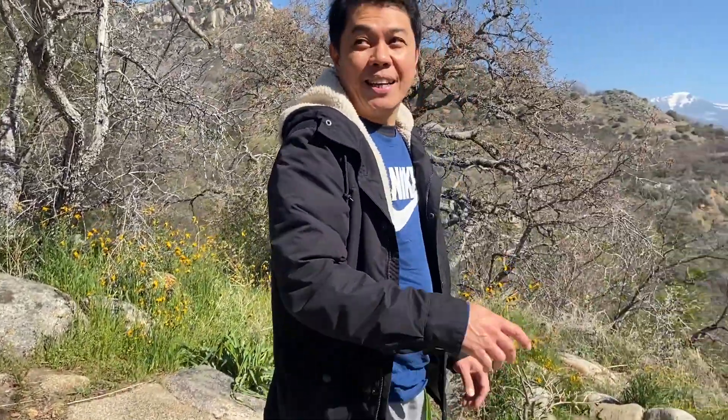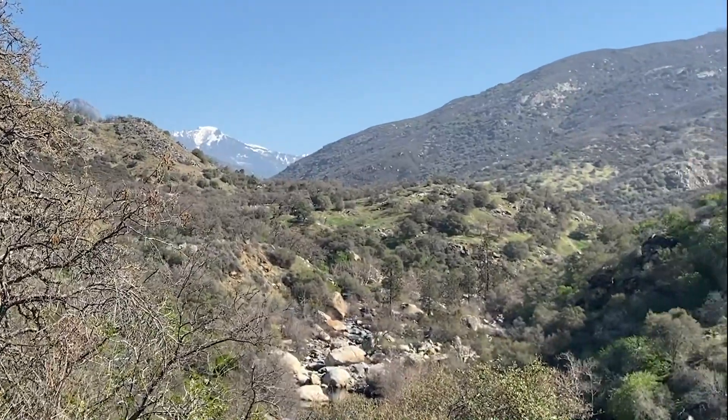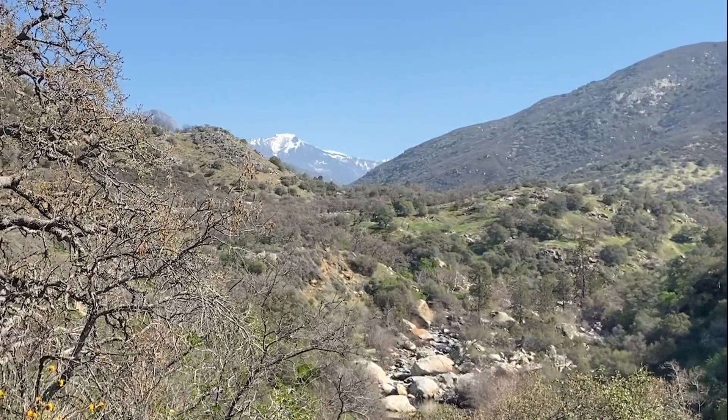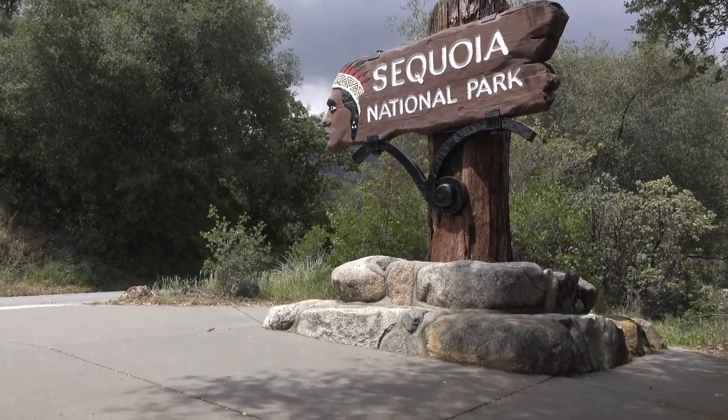So ayan guys, kung makikita nyo, kulay puti yung tuktok ng bundok — may yelo dun sa taas. So ito yung pinaka-entrance ng National Park.